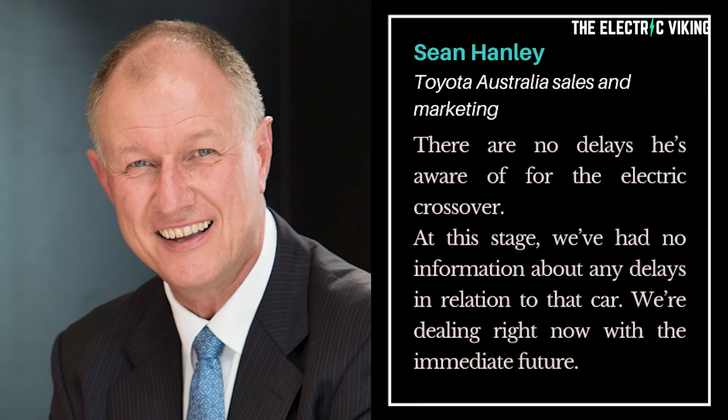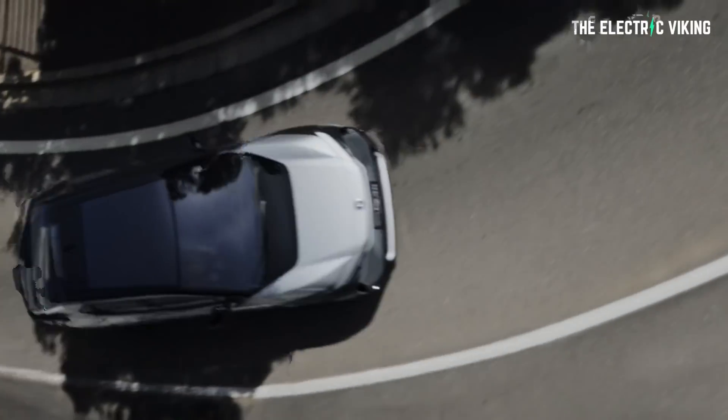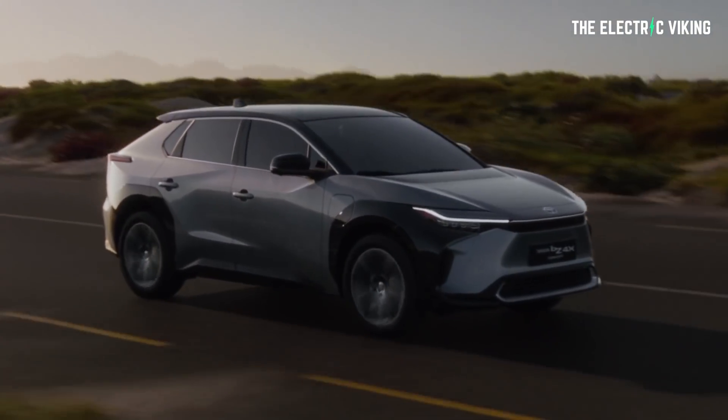What about delays? Toyota are having massive delays with delivering cars right now all over the world, and their sales have pretty much crashed as a result. But Toyota Australia's sales and marketing boss Sean Hanley recently said there are no delays he's aware of for the electric crossover. Their plans are to continue with their launch plans around the BZ vehicle, with a planning launch time around the fourth quarter of next year.